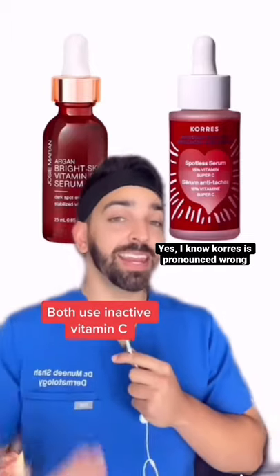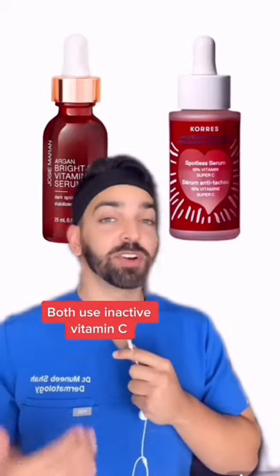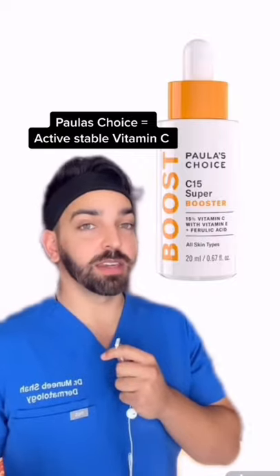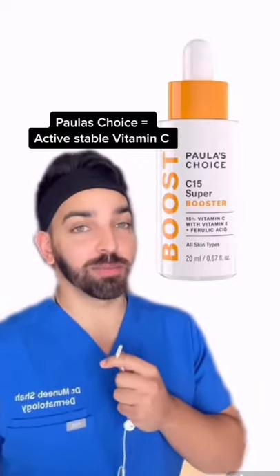The reason the one from Josie Moran and Coors doesn't work is because they both contain inactive forms of vitamin C that need to be converted by the skin. This one from Paula's Choice contains the active form of vitamin C and just so happens to be one of the best vitamin C products on the market.